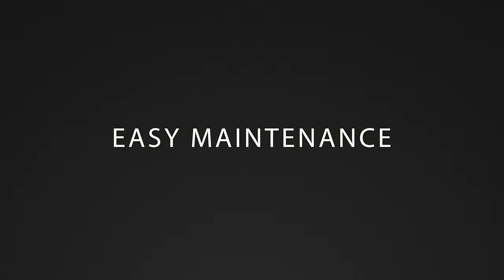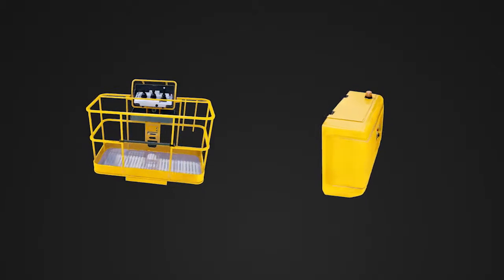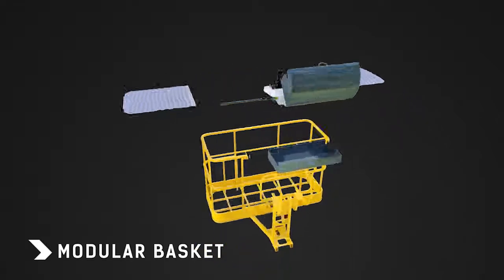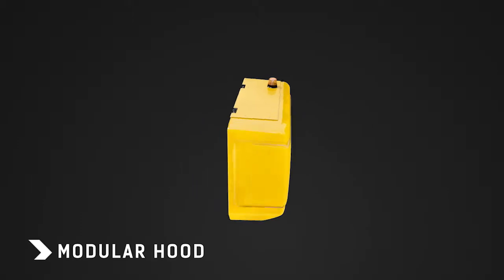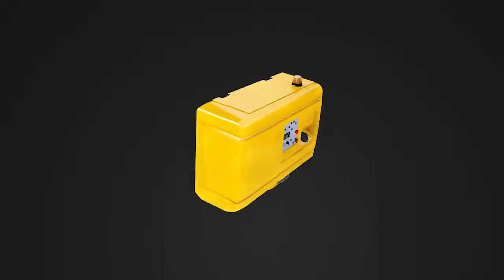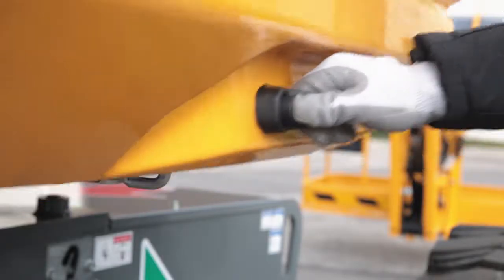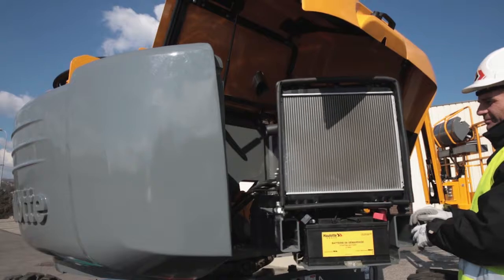Maintenance is a key element for enhancing profitability. Everything has been designed to reduce downtime and to minimize repair costs. Both the basket assembly and the turret hoods are modular. As each component is easily removable, they can be changed faster. It is far more cost-effective than having to change an entire non-modular basket or hood. In order to simplify maintenance operations, each key engine component is easily and directly accessible, thanks to the swing-out engine tray. Everything is simpler and faster.